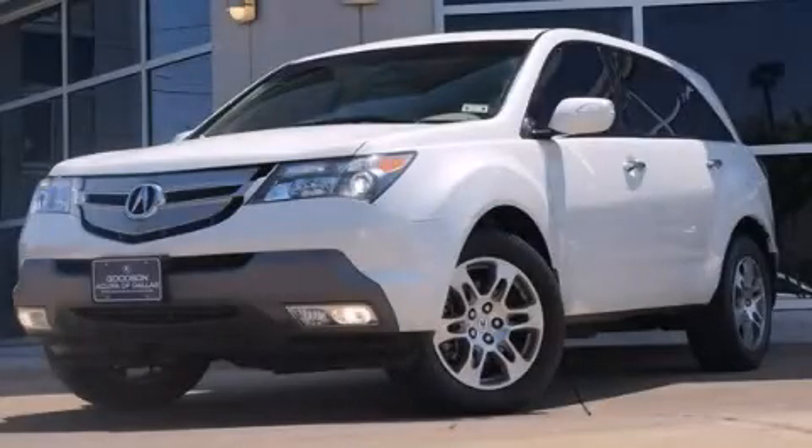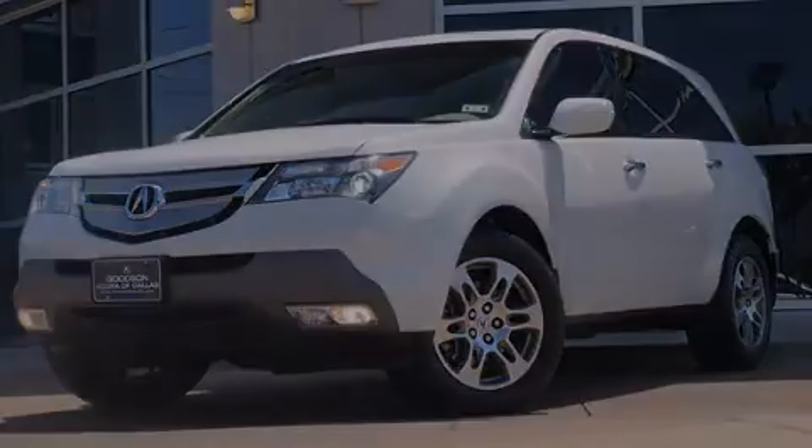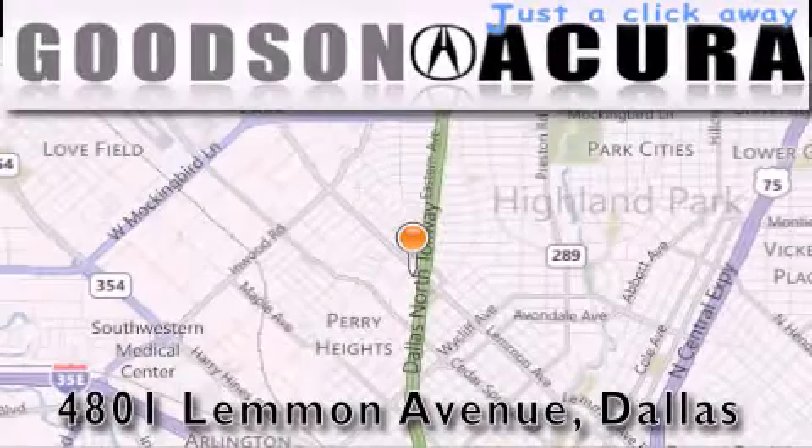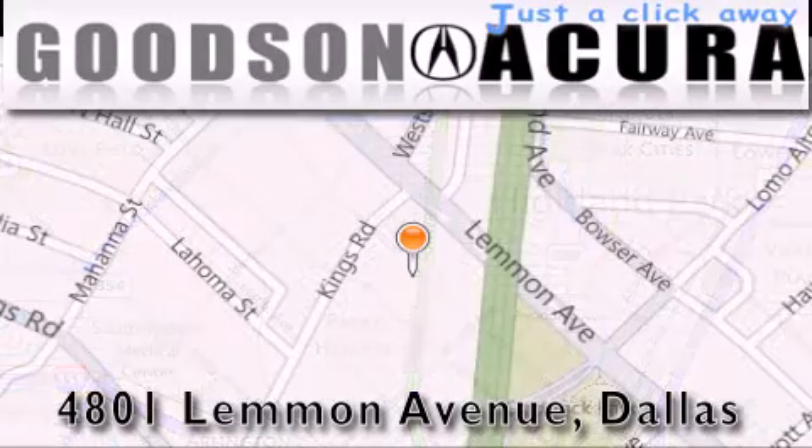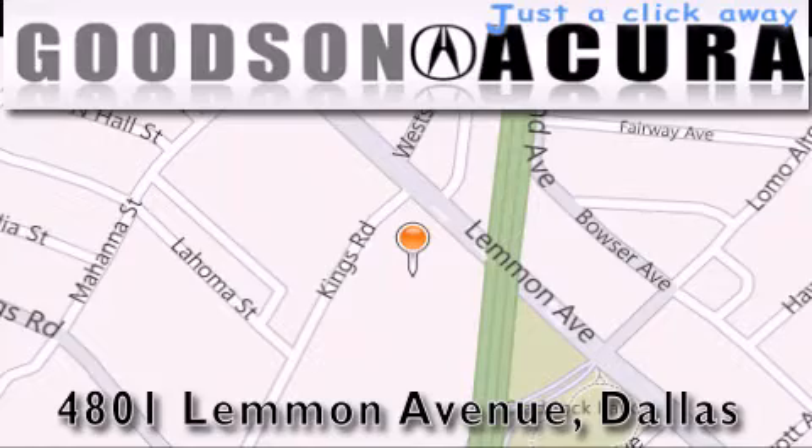Please call today to reserve this vehicle for a test drive. Goodson Acura is located at 4801 Lemon Avenue in Dallas. Our goal is to exceed all of your expectations to ensure that you'll return for future visits.